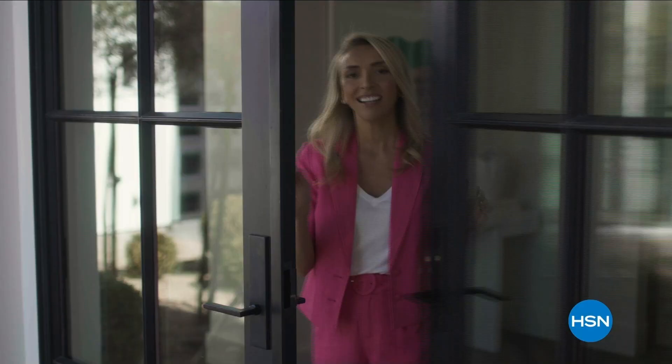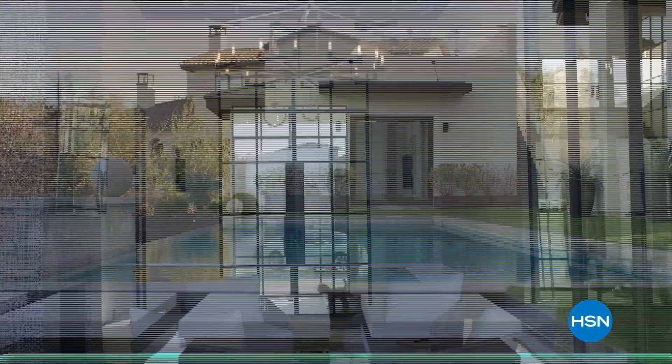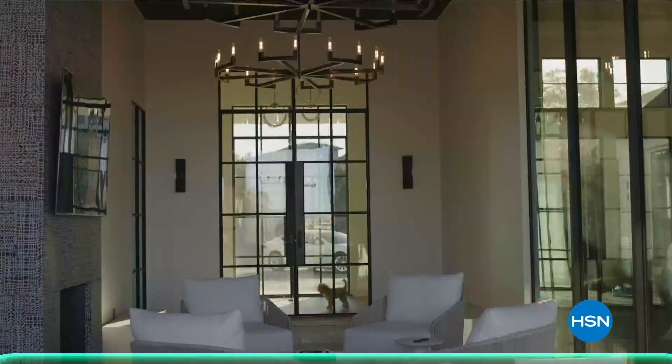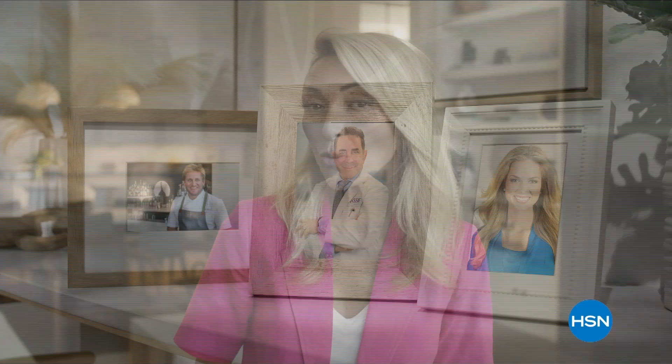Julianna Rancic here — welcome to my home. I want to tell you all about my brand new show, Julianna and Friends. You're invited to my home every Saturday where I'm going to be showing you my favorite HSN products with prices you can only get on my show. You'll never know which one of my friends will show up — so come on over Saturday nights at 8, only on HSN and hsn.com.